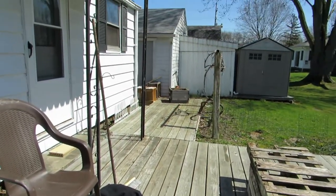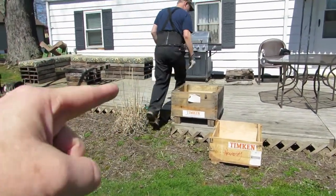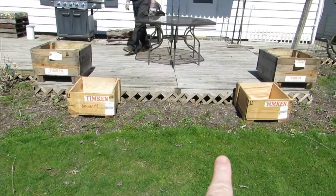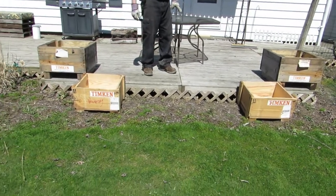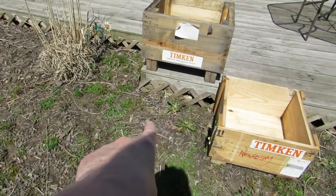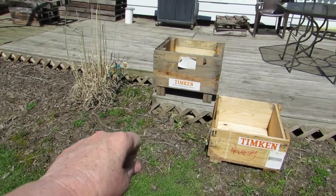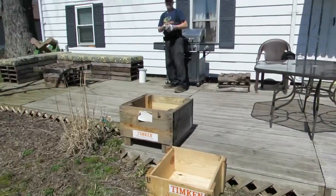And then we have to decide where we're going to put those boxes. Here's the plan — my back hurts, I'm over this back pain. We're going to put this here, paint the boxes, and then have steps that go up right here. So it'll narrow that down a little bit. And then we're going to plant something on each side that'll stay green year-round, and then flowers in the boxes. My husband's pretty brilliant — he thought of that idea. I like it.